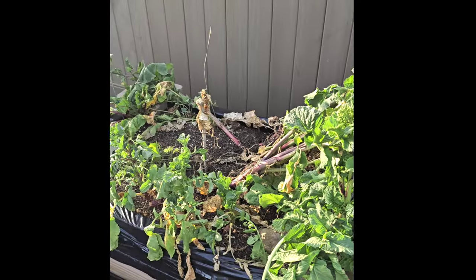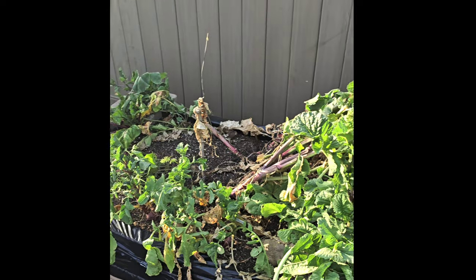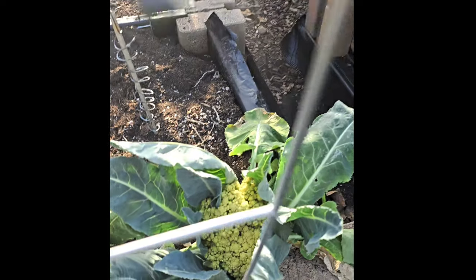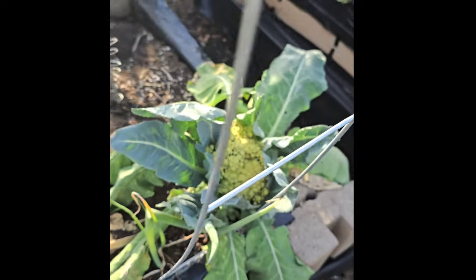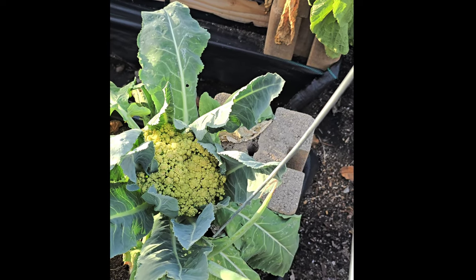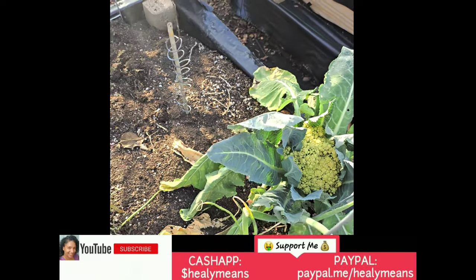It looked like something just stepped in this raised bed — you can tell by how it's parted. I know ain't no wind blew through like that. This one is my cauliflower, y'all — I forgot all about it. All right, right here — that's my cauliflower. It's starting to separate. I'm probably just going to put that in the green bin.